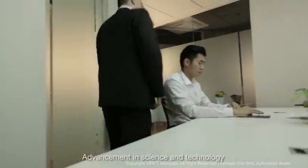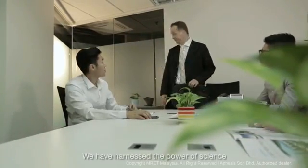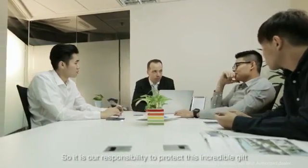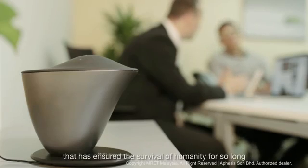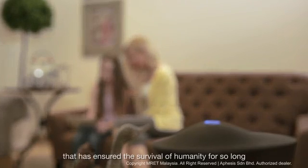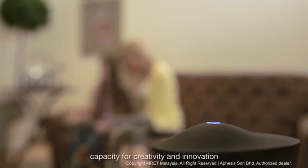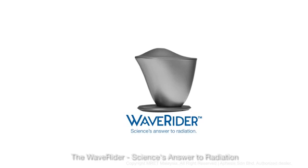Advancement in science and technology is what defines us as a species. We have harnessed the power of science to our own advantage time and again. So it is our responsibility to protect this incredible gift that has ensured the survival of humanity for so long — the gift of the human brain and its amazing capacity for creativity and innovation. The Wave Rider: science's answer to radiation.